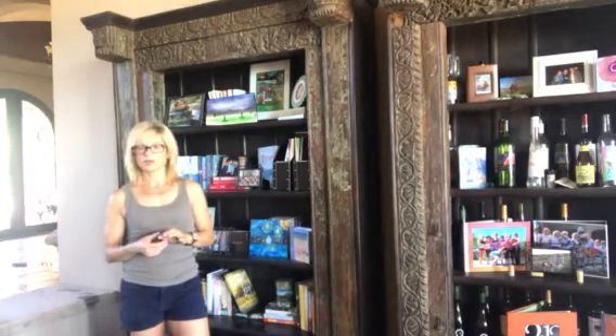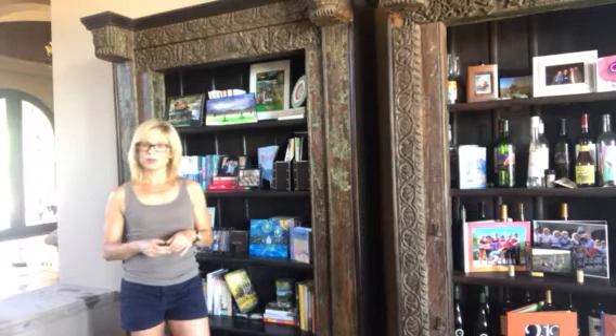I've seen this done in Restoration Hardware. Books from a used bookstore can be a really inexpensive way to decorate. I hope you picked up a couple of good tips — thanks so much for watching, until next time.